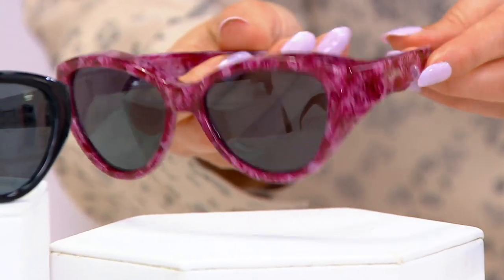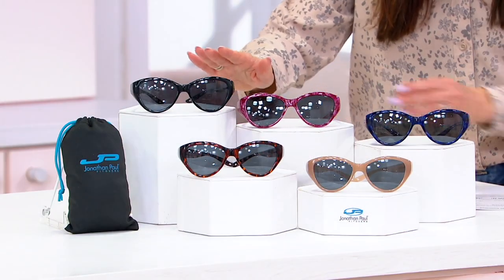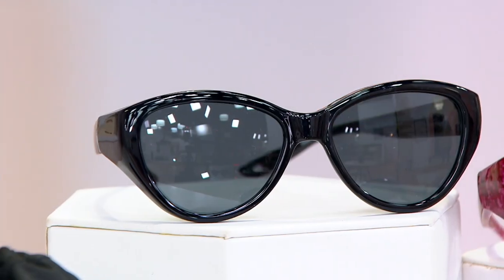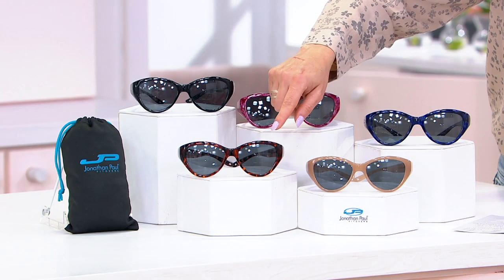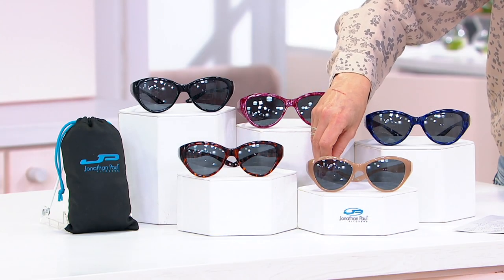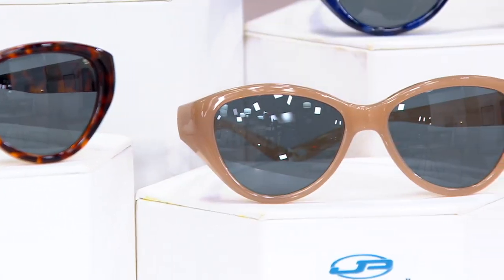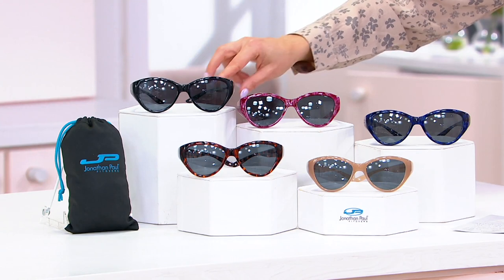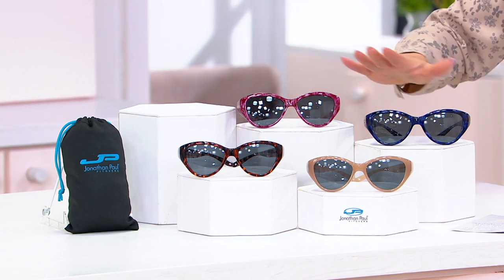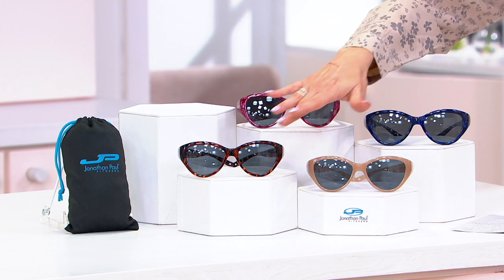Raspberry confetti is another really beautiful one and they feel so nice. We have black. And then coming down here we have our tortoise. And this is the mocha. Can we double-check and make sure we have black? Okay, so we do not have black. So here's what we have: midnight, raspberry confetti, tortoise, mocha.